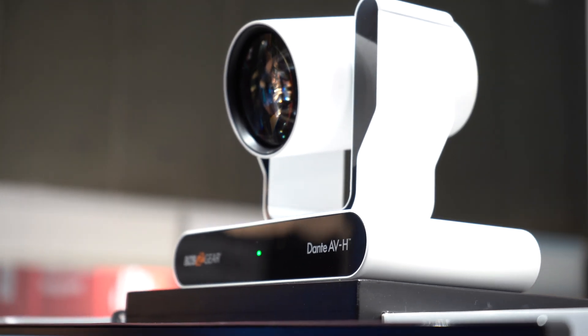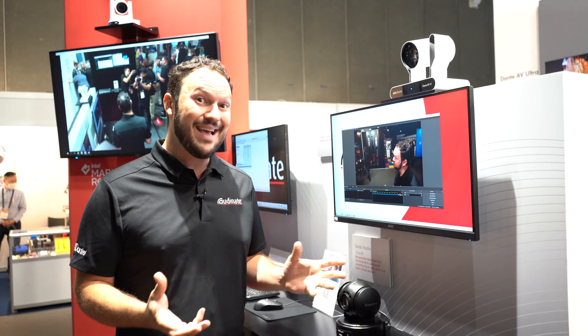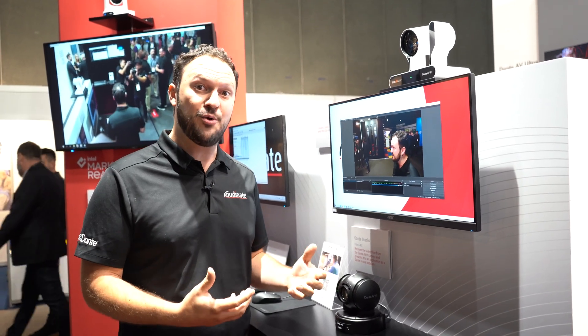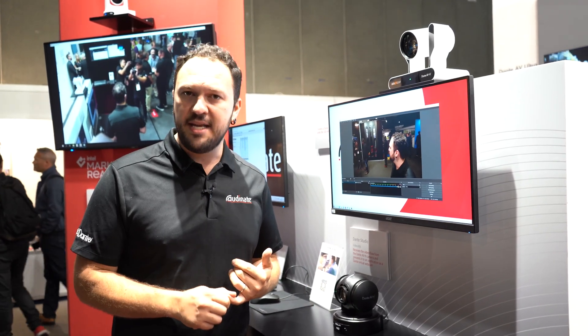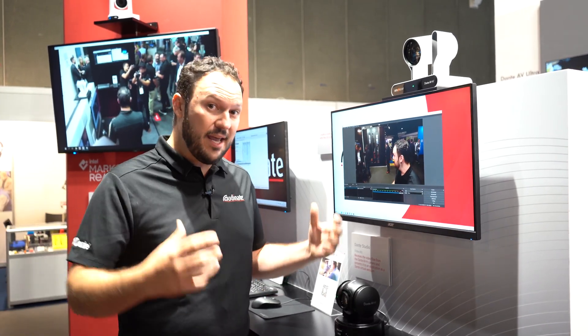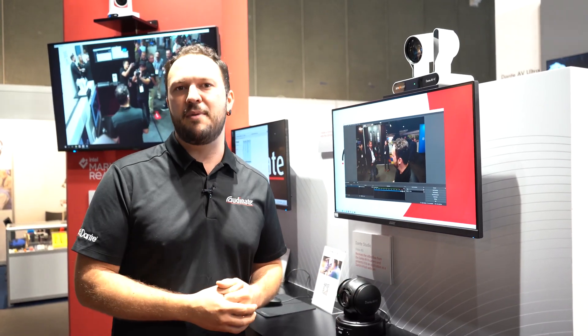With Dante AVH, what you can manage to do is integrate H.264 PTZ cameras, encoders and decoders into our huge Dante ecosystem and benefit from full 100% interoperability, high quality, low latency, and a bunch of applications that can now benefit from the Dante AVH use.